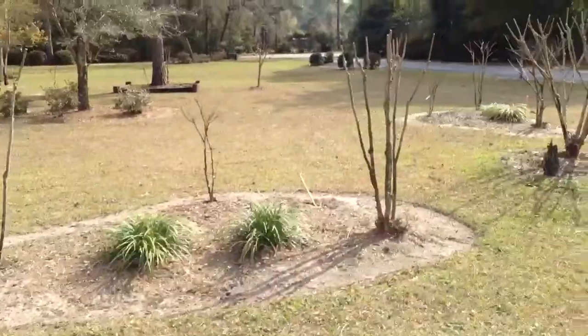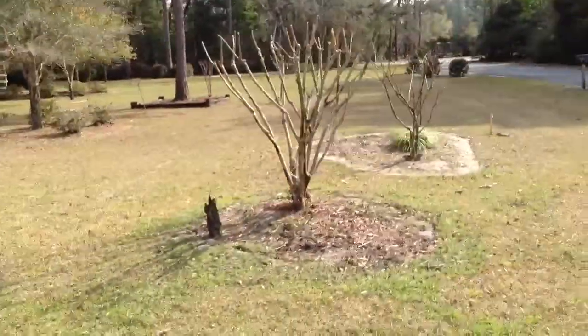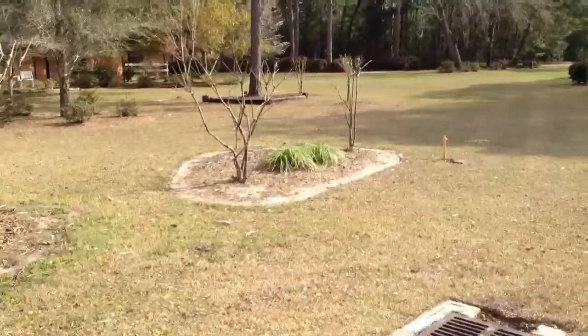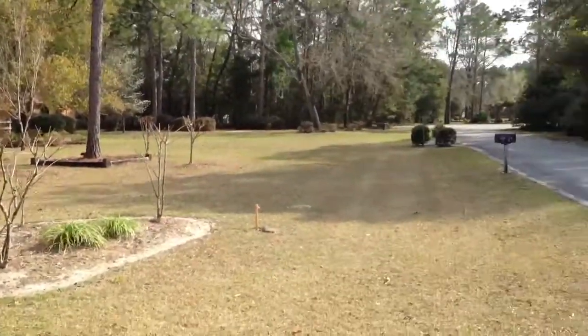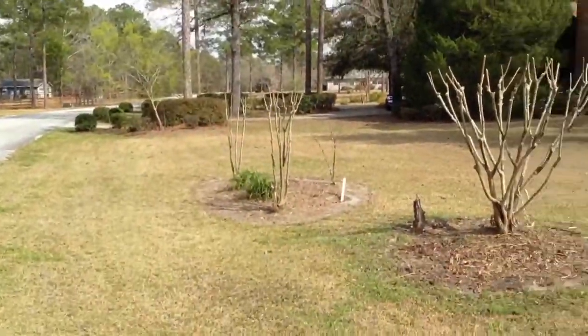And there you just about have it — 1.23 acres. There's the edge. The trees really make the house a little bit secluded, which is really neat. One angle of the yard and another angle of the yard. There you have it.